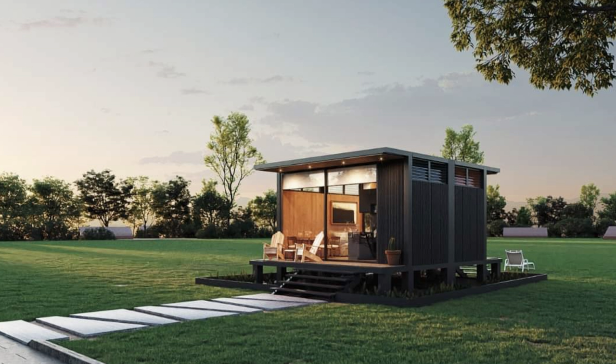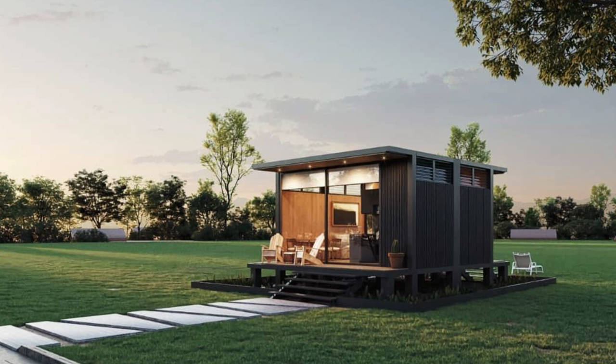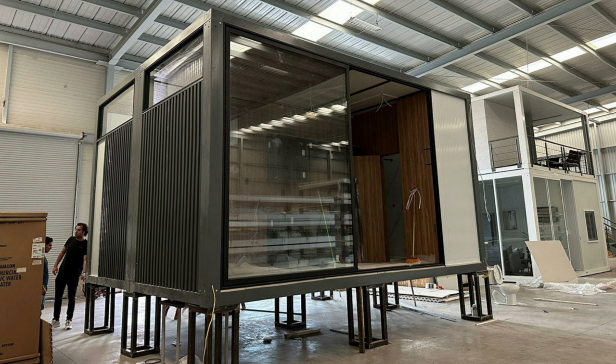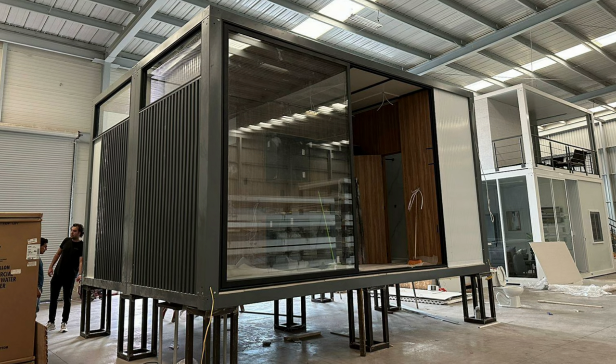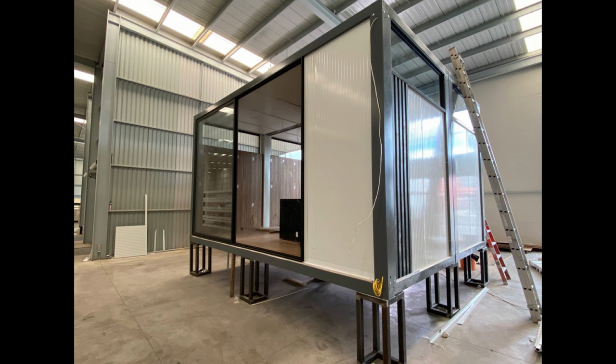The entire lineup from Cambio has a modern look which I like, and I think people are really going to be pleased with the exterior of the Nutra. The combination of vertical siding and large windows make this home stand out. Buyers will have the ability to customize interior and exterior colors and finishes when that section of the website is up and running. Like all of the homes from Cambio, the Nutra is constructed from structural steel, a decision the startup made based on three key benefits that they highlighted on their Facebook page.